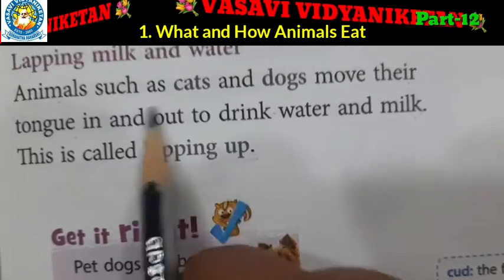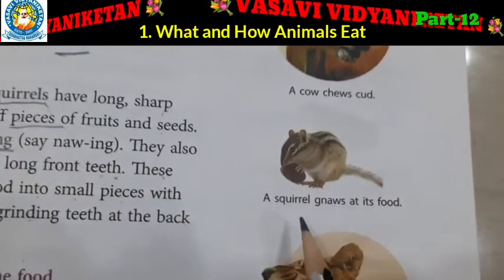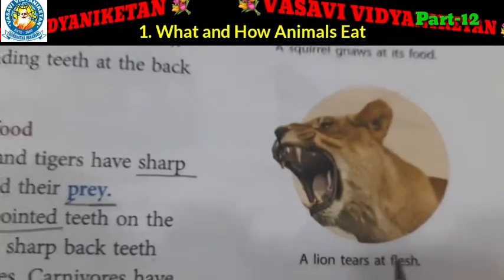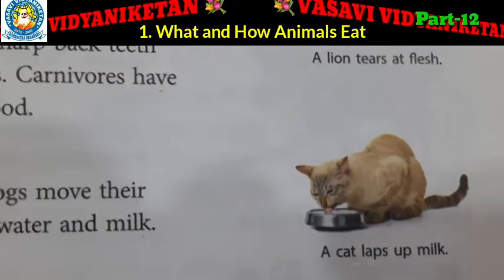Lapping up. A cow chews curd. A squirrel gnaws at its food. A lion tears at flesh. A cat laps up milk.